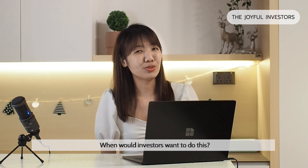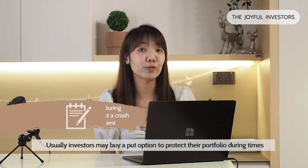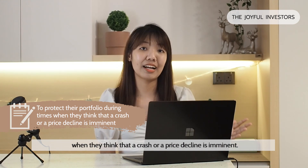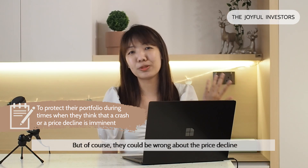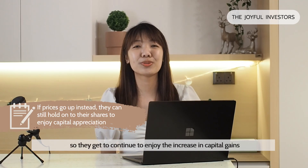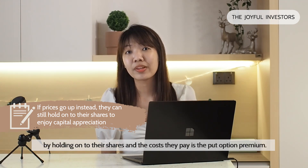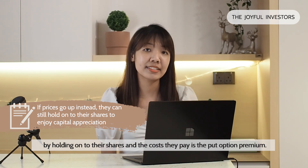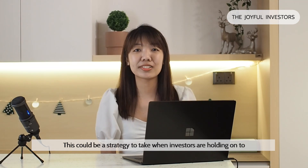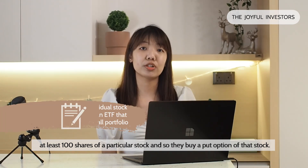When will investors want to do this? Usually, investors may want to buy a put option to protect their portfolio during times when they think that a crash or a price decline is imminent. But of course they could be wrong about the price decline and the price ends up going up, so they get to continue to enjoy the increase in capital gains by still holding on to their shares. The cost they pay in this case is the put option premium. This could be a strategy for them when investors are holding on to at least 100 shares of a particular stock and so they buy a put option on that stock.